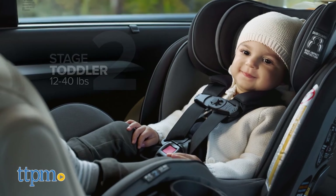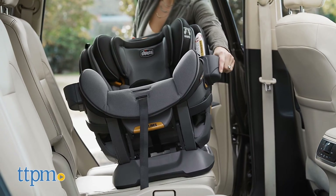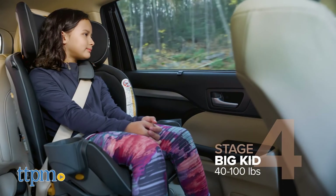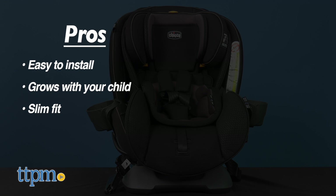I think this car seat has many impressive features. My favorite is that it grows for a long time with your child. What about you? What's your favorite? Leave me a comment below. My pros are easy to install, grows with your child, and slim fit. I have no cons, so I give this four and a half stars.